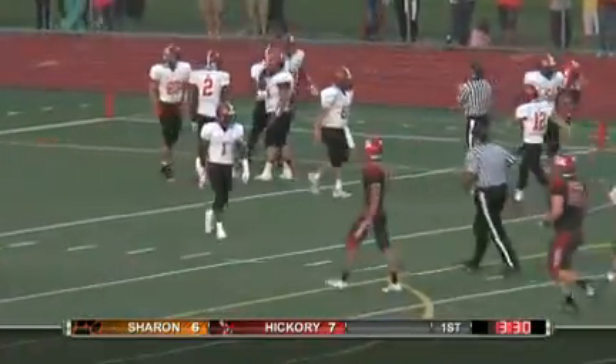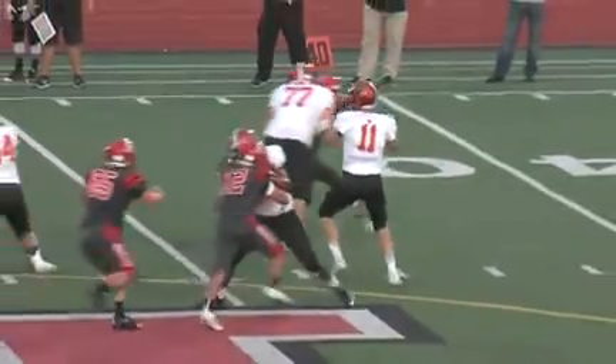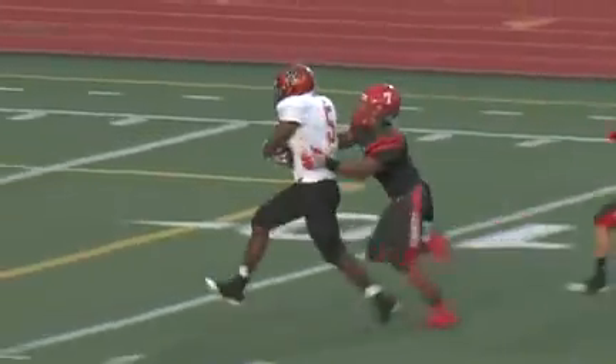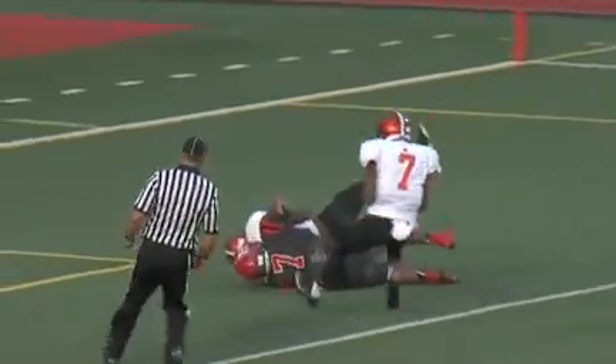50-yard touchdown pass! Warren Nixon rumbles his way in for six. Nice football pass — Luke Brennan put it right on the money. That's a big guy, Warren Nixon, and you can see him high-kneeing it, making sure he's not going to come down. That's Chuck Carr pulling across the line.